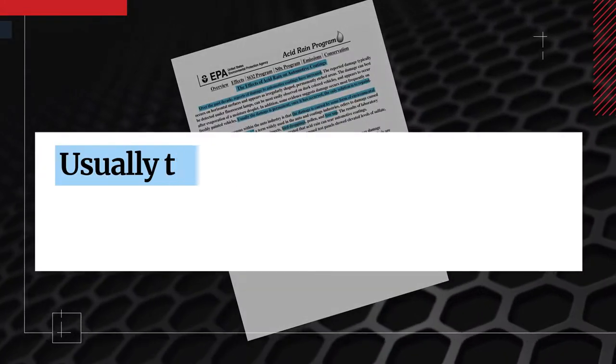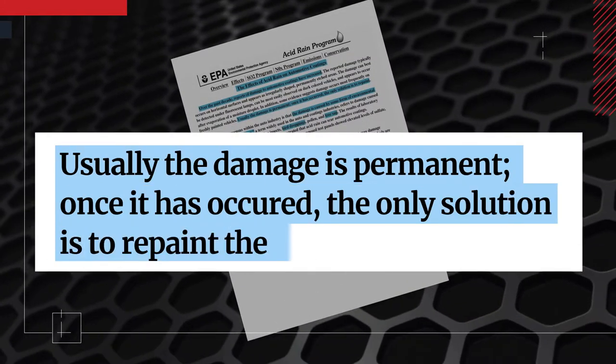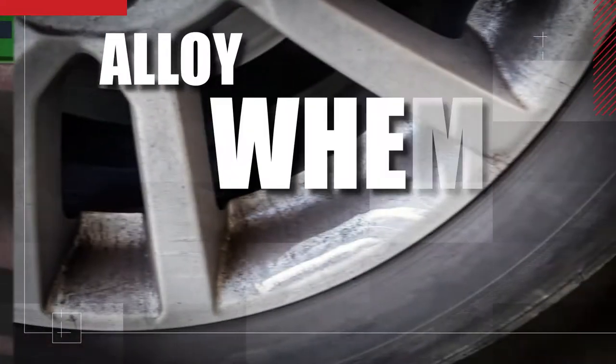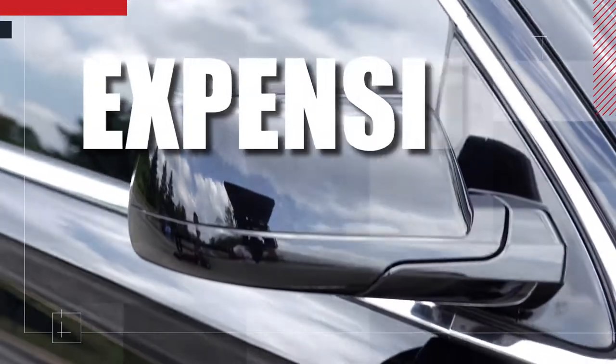According to the EPA, this damage is usually permanent and the only solution is to repaint the vehicle. These same contaminants can ruin your black plastic trim, alloy wheels, and headlights. You can't repaint them and they're expensive to replace.